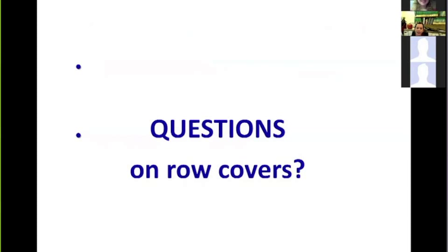That's a brief summary of row covers and our experiences. Before we move on to perimeter trap cropping — another alternative to manage bacterial wilt — I'd love to handle any questions from the panel or the audience. Thank you.